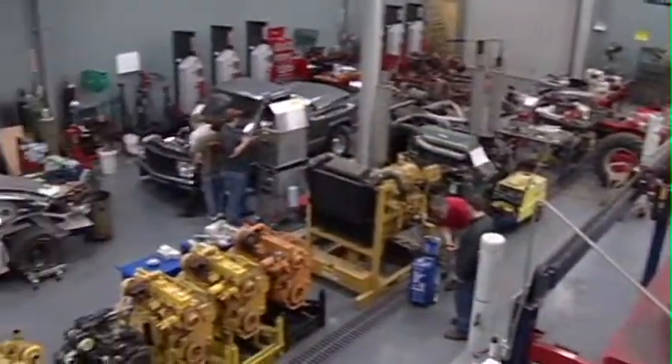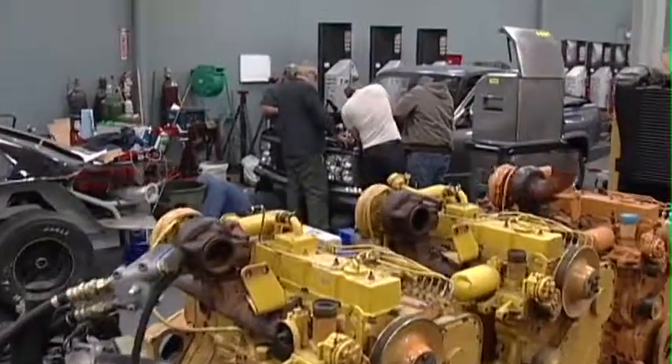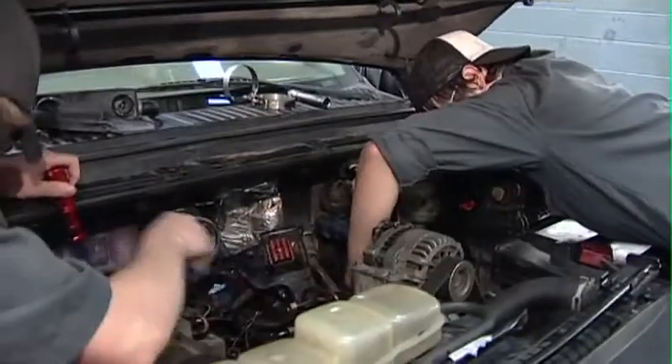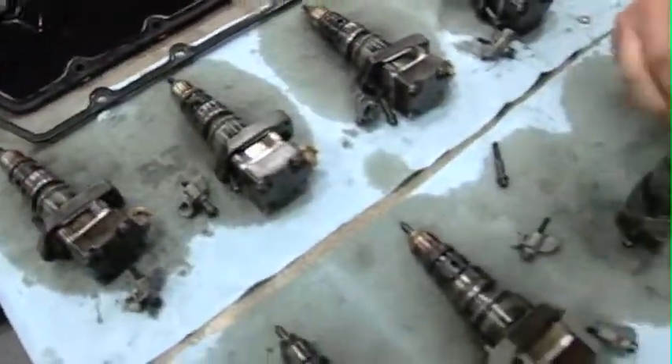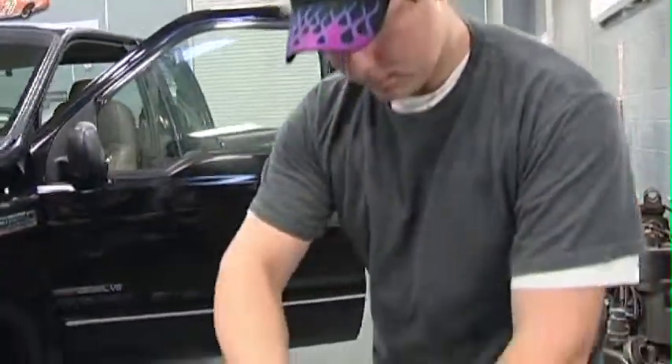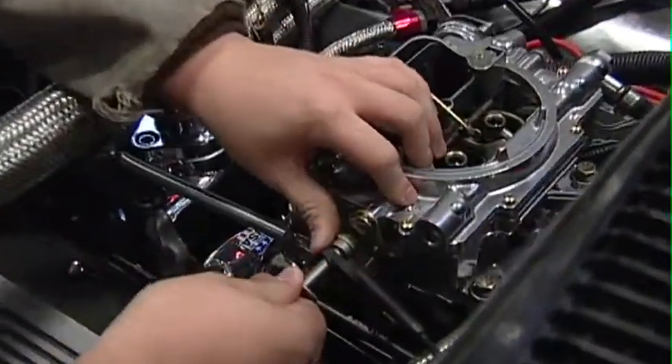In the fully equipped shop, students learn the skills and safety practices dealing with the assembly and disassembly of diesel engines, the repair and replacement of cylinder blocks, camshafts, crankcases and cylinder heads and valves, timing and valve mechanisms.